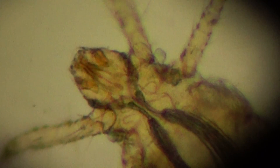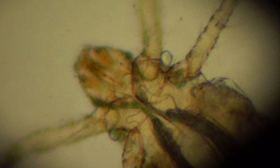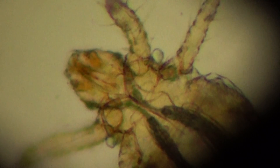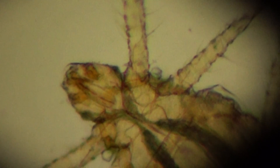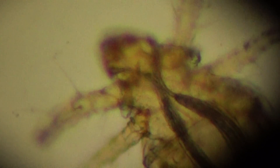This is a mite — this is the grain itch mite, Pediculoides ventricosus, which belongs to the class Arachnida, or Acariformes, and the family Pediculoididae.